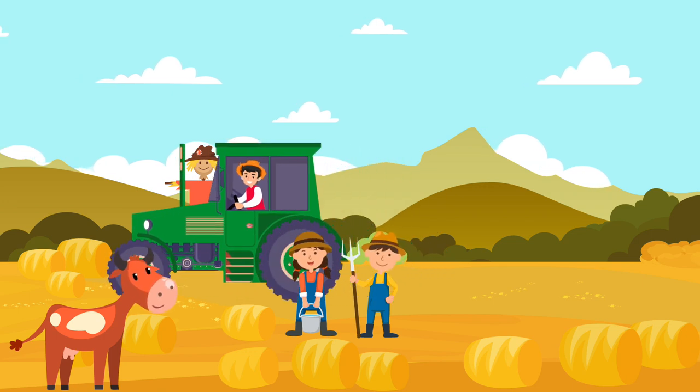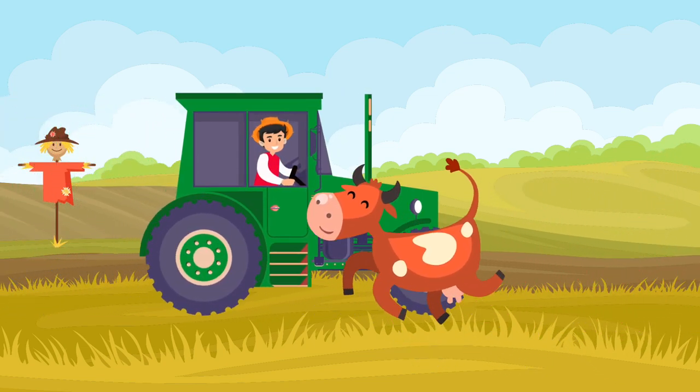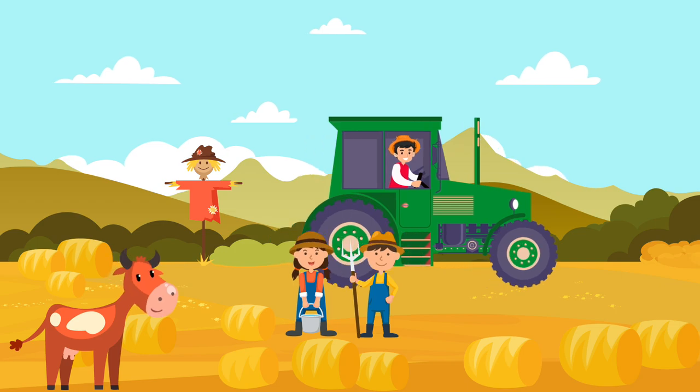The Tractor is a vehicle with really big wheels that can drive easily through the fields and help move other machines. What color is this Tractor? This Tractor is green.